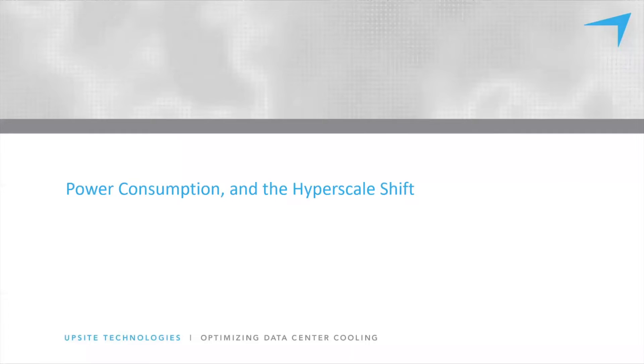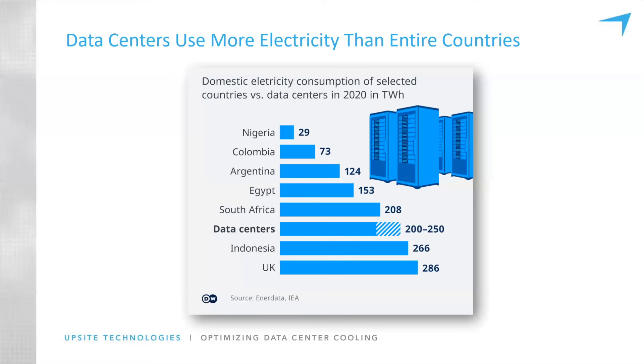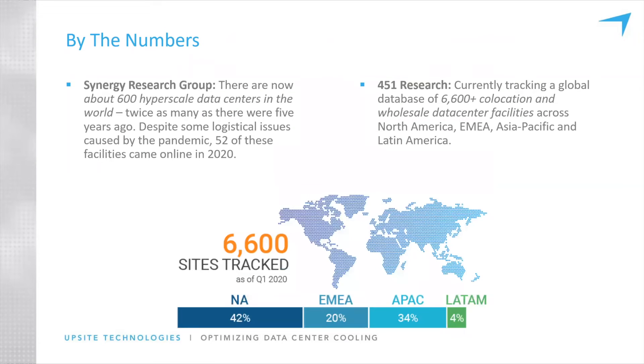Power consumption and something known as the hyperscale shift — we've been doing a lot of research on this, and I've published several blogs on the Upside blog around the hyperscale shift specifically. Let's focus on this for a second. Data centers use a lot of power: between 20 and 50 terawatt hours a year, which is honestly more than some countries combined. And if we take a look at the world in general, the number of hyperscale and data center locations only continues to grow.